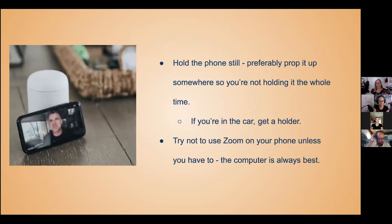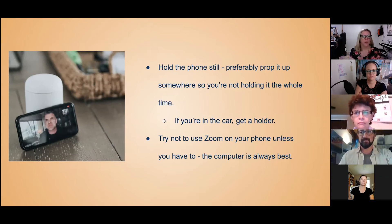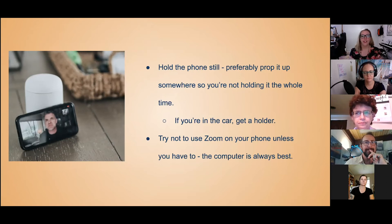Hold the phone still — preferably use a prop to hold it up while you're speaking or in a meeting. If you're in the car, you can get a holder for your phone, which is a good recommendation even when you're not on a Zoom meeting. I have one that clips onto my air conditioning vent and holds by magnet. Also, try not to use Zoom on your phone unless you absolutely have to — the computer is always best. On a phone you have issues of covering your mic, holding it so people only see your forehead, and not being able to see everyone at once.